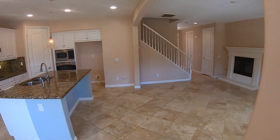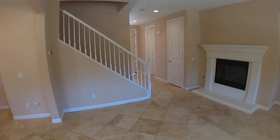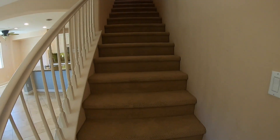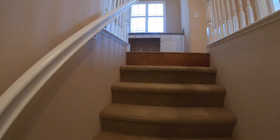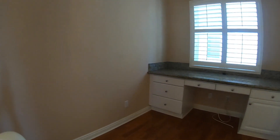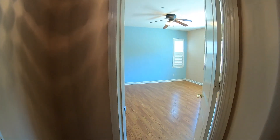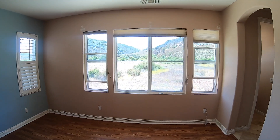Let's walk you upstairs where you will find three bedrooms. Right when you walk upstairs, you'll notice a nice desk reading area. To the left, on its own side, you'll see the master bedroom — nice and big, a lot of space, with beautiful views.